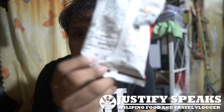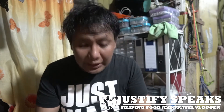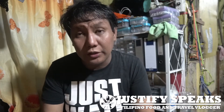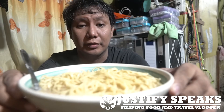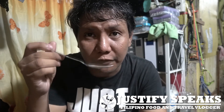Each pack is consumable for three to four months, and the packaging has an expiration date at the back. This one expires on February 23, 2021, so I have about two months. As you can see, there's a lot of noodles for one pack, so I'd say each pack is good for two people. Let's try the soup first.